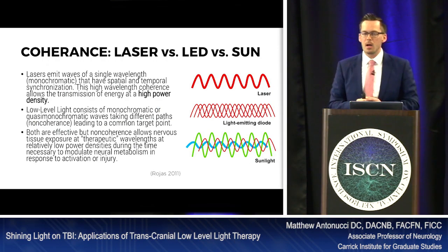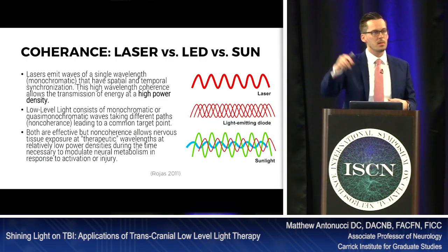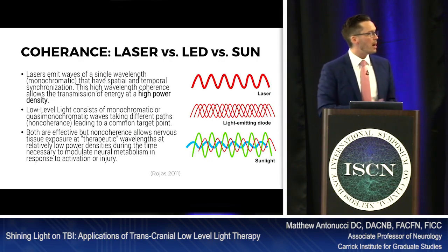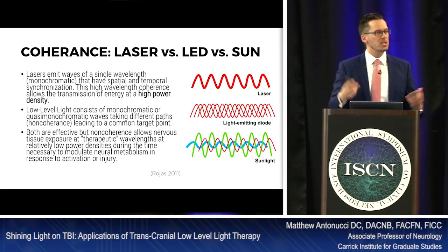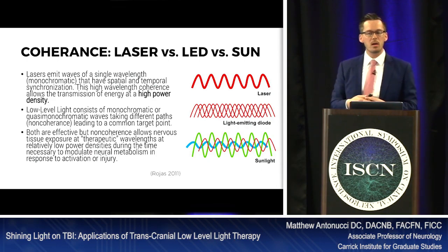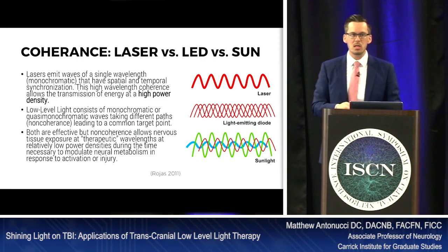Coherence is the type of wavelength you have. Lasers emit monochromatic, coherent wavelengths — one beam, one color. LEDs are non-coherent but also monochromatic — one color with a spread of wavelengths. Sunlight is non-coherent and multi-chromatic. Research by Rojas in 2011 said both are effective; however, non-coherent light seems to affect nervous tissue a little better — lower energy densities with less heating can accomplish the neuromodulation task.